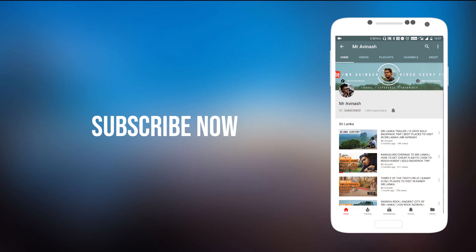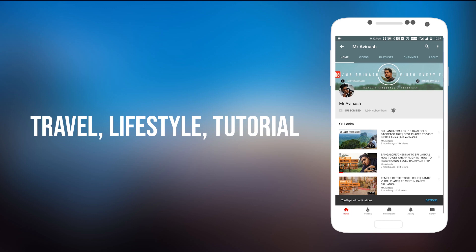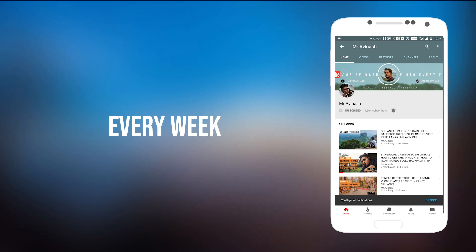Subscribe to Mr. Avina's YouTube channel and press the bell icon for regular updates on travel, lifestyle and tutorial videos coming every week.